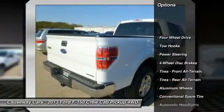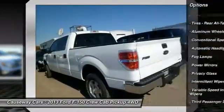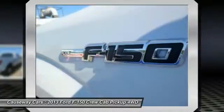Stability control. Traction control. Anti-lock braking system. Keyless entry. Steering wheel audio controls. Bluetooth. Driver airbag. Power steering. Adjustable steering wheel. Four-wheel drive.